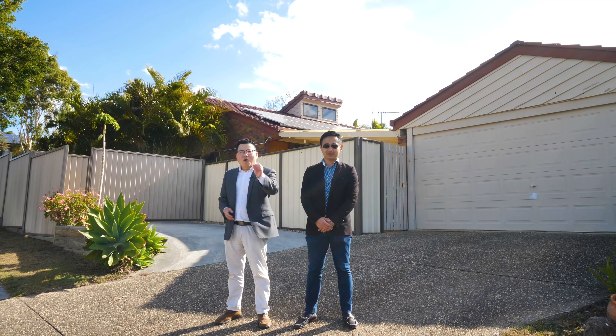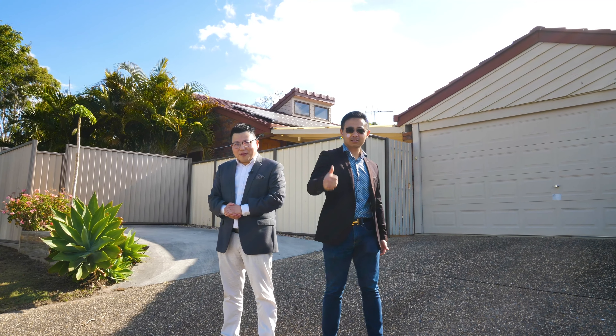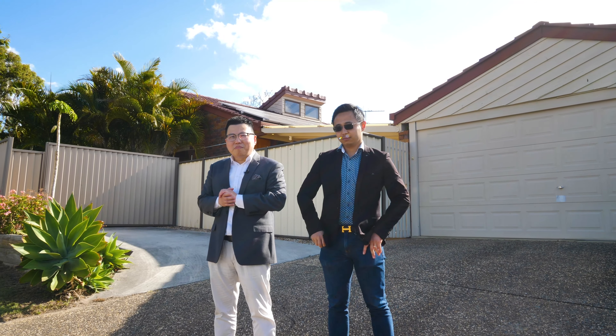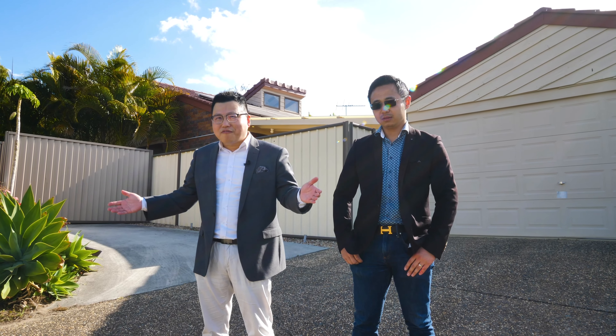Most importantly, calling for the first homebuyer and family — this will be your opportunity to buy into one of the most coveted locations in Sunnybank Hills with exceptional value for money. This is Kevin Chu, your prestigious property sales specialist, together with my strategic partner Tong Zhang. We are looking forward to seeing you all at open for inspections.